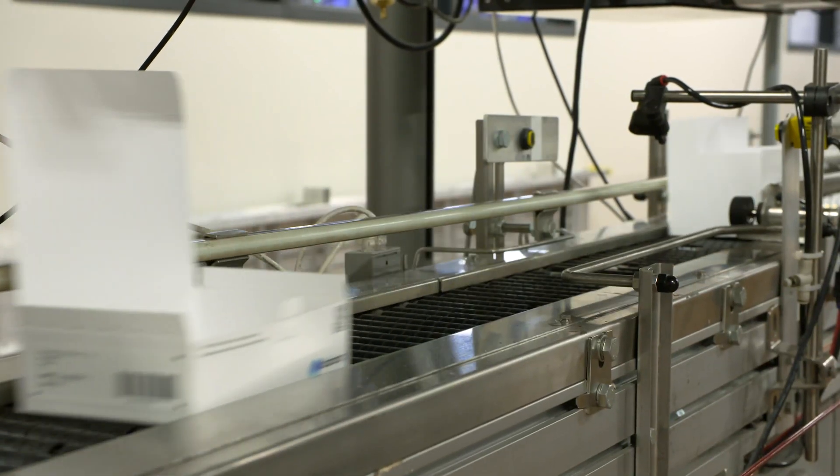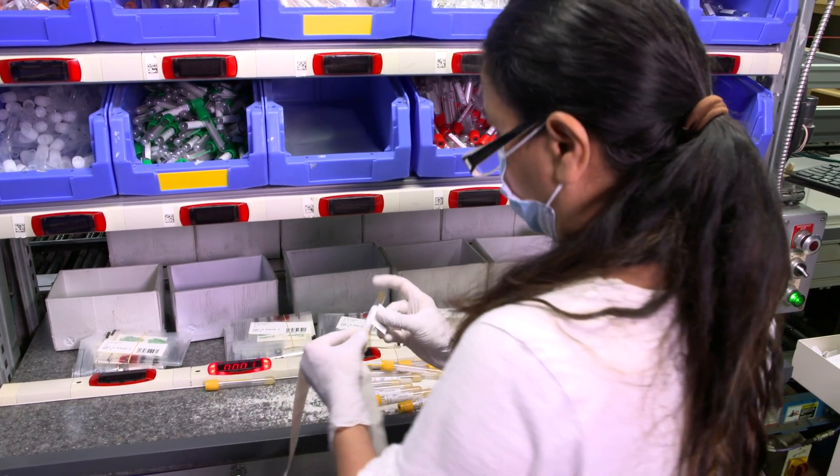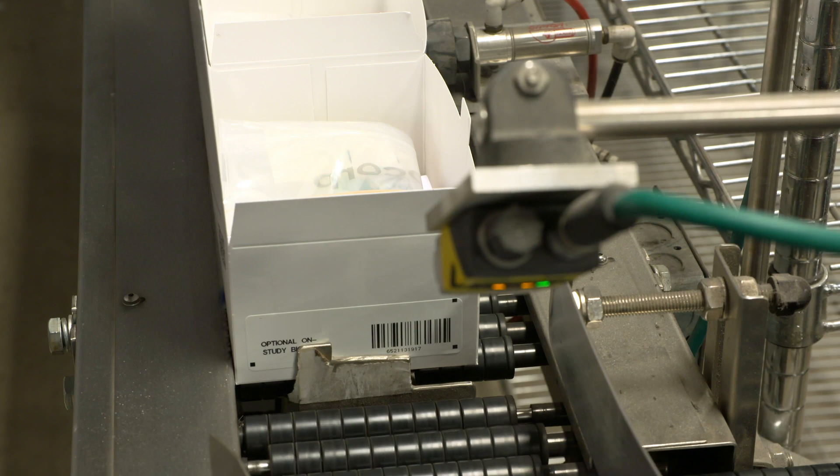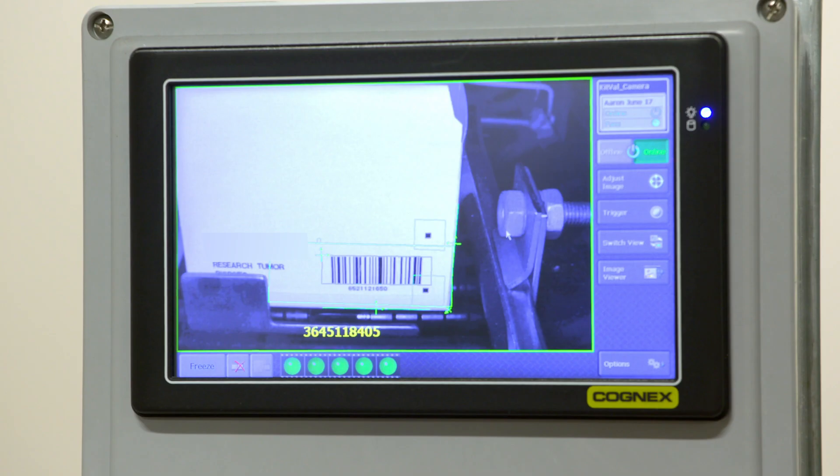The kit box and the interior containers are pre-labeled, barcoded, and pre-accessioned for easy handling. During production, we conduct barcode validation with the kit box and kit components to help assure high quality.